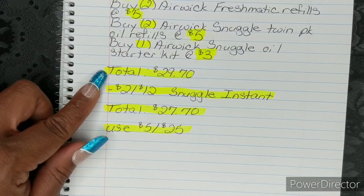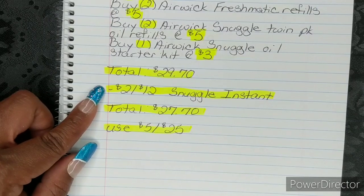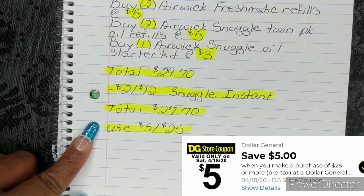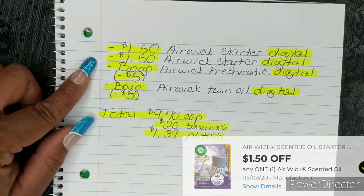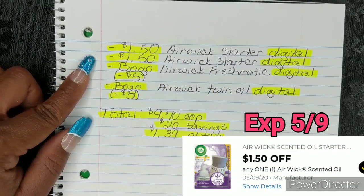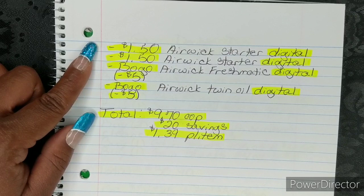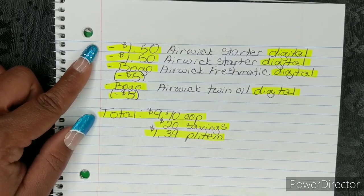That's going to bring your total to $29.70. Then when your cashier hits total, your $2 off Snuggle Instant will fall off, bringing your total to $27.70. Then you're going to put in your phone number and use your $5 off 25. Once you put in your phone number, your $1.50 Airwick Starter Digital will fall off — we have two of those. The first one has an expiration of 5/15 and the second has an expiration of 5/9. If you previously had the $1.50 Airwick Digital in your account expiring 5/9 and did not use it, they gave us another $1.50 Airwick Starter Digital expiring 5/15. So now you have two of them in your account and both of those will fall off.